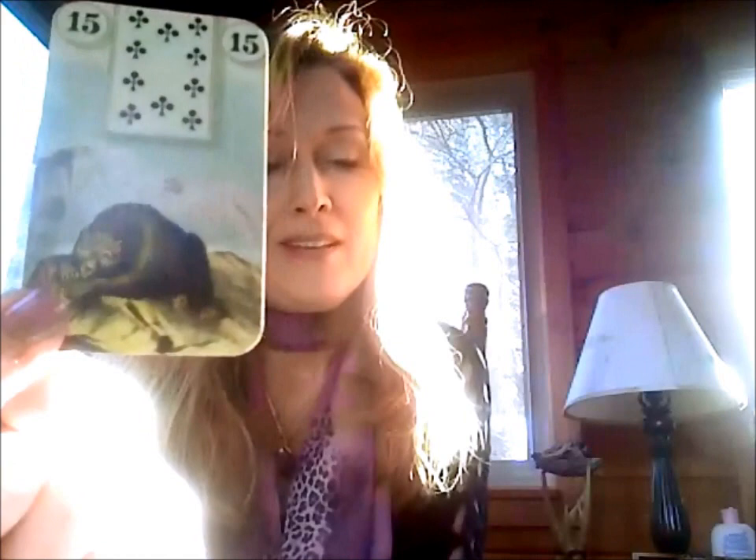Number fifteen is the Bear — my big corporate boss manager type card. Bear is strength, strong — a boss, someone in authority, someone in charge. It can be a protector, or describe someone burly or hairy. It can mean a big job. Next to Clover it might be a heavy-duty landscape job. It's also your financial worth, your overall gross worth. It can also be something that watches over you.